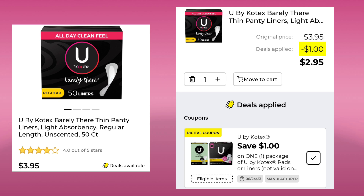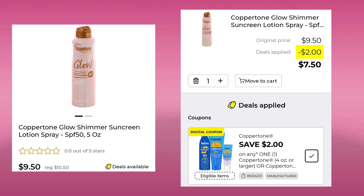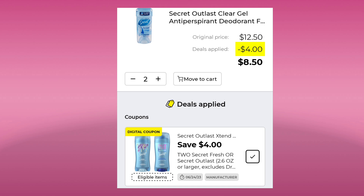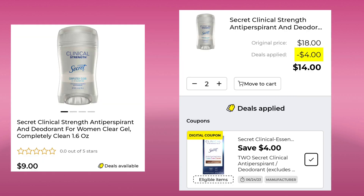The Kotex Barely There Panty Liners are $3.95. We have a $1 off digital, so you'll pay $2.95. The Coppertone Glow Shimmer Sunscreen Lotion is $9.50 this week. You'll save $2 and pay $7.50. Then we have the Secret Outlast, 2.6 ounce, for $6.25. You can buy one, save $2, and pay $4.25. Or you can pick up two and save $4, paying $8.50 for both. The Secret Clinical Strength, 1.6 ounce, is $9.00, and if you pick up two, you're going to pay $14 after your coupon.